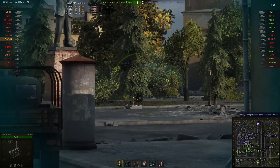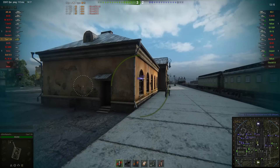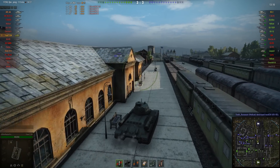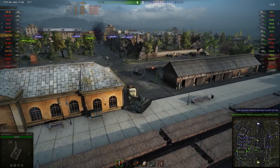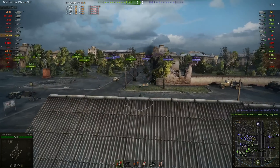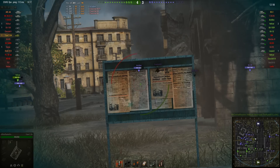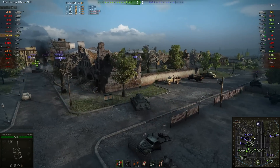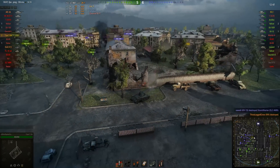But just look at the way this match is developing — they've managed to nail two of the best players on the enemy team, the Churchill III and one of the Hellcats. They're actually winning four to three in this kind of matchup. He's putting some shots into the Achilles, who is also one of the best players on the enemy team. You would expect those seven green players on the enemy team to be able to handle Rex Raptor's team on Ensk all by themselves — and yet they're getting their ass kicked.